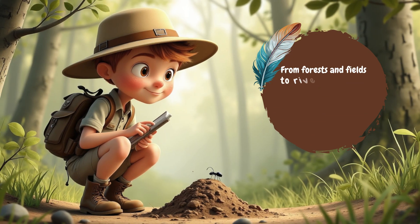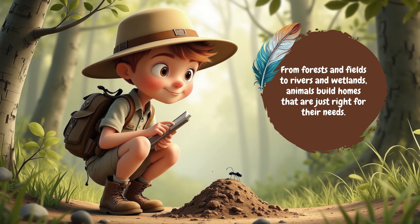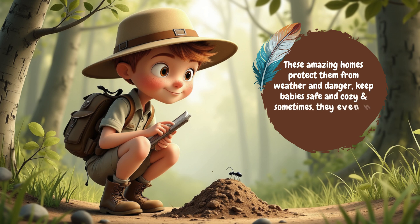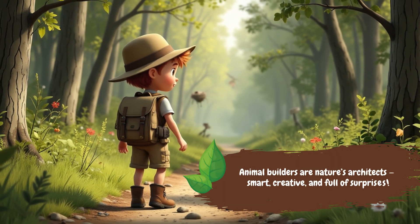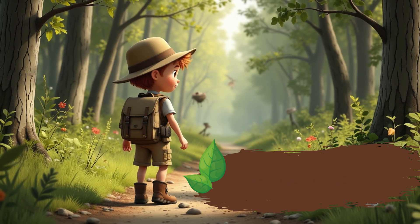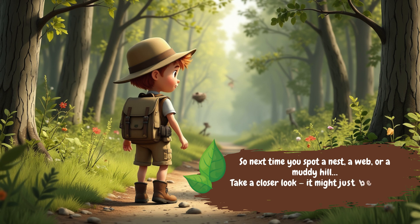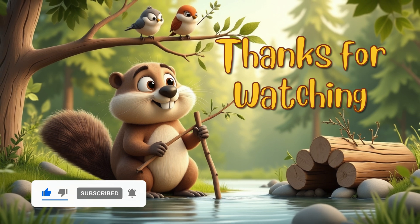From forests and fields to rivers and wetlands, animals build homes that are just right for their needs. These amazing homes protect them from weather and danger, keep babies safe and cozy, and sometimes they even help the land around them. Animal builders are nature's architects — smart, creative, and full of surprises. So next time you spot a nest, a web, or a muddy hill, take a closer look. It might just be the work of a tiny, hard-working builder. See you in the next video when we will discover even more amazing things about our world.